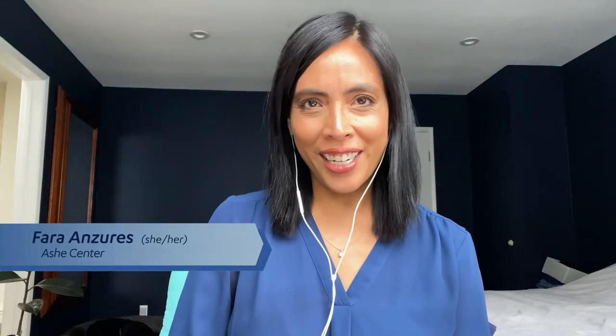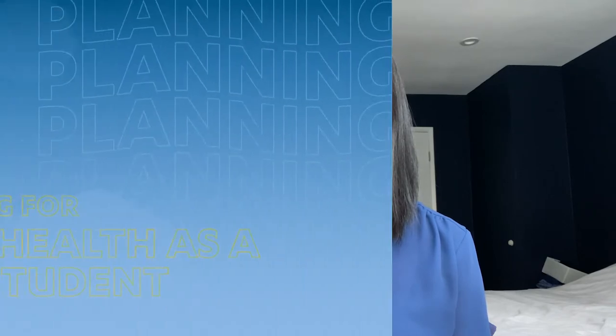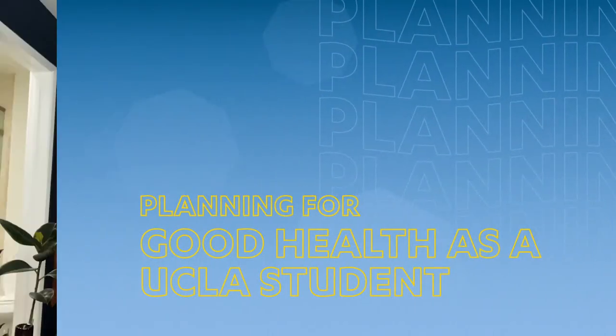Hi, it's Farah from the Ash Center, here with three tips to help you plan for your health at UCLA. To get the health care you need, it all starts with your insurance plan.